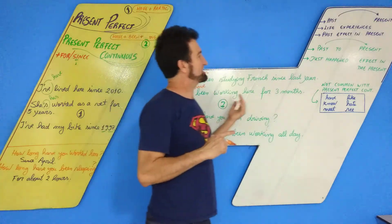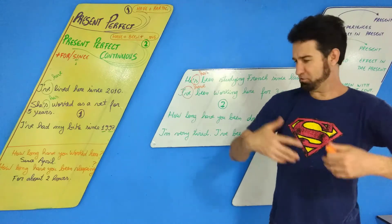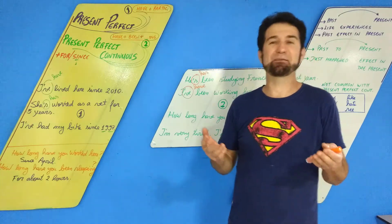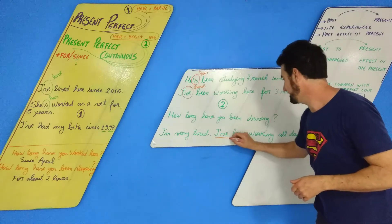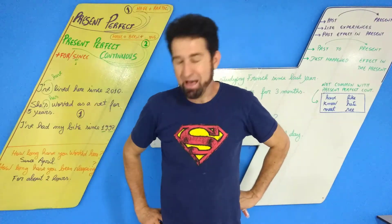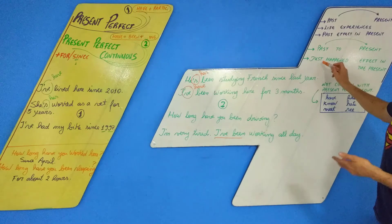The second use of the Present Perfect Continuous is for things that just happened and have an effect on the present. For example, if you arrive dirty: 'I'm sorry, I've been washing my car — I'm all dirty.' Or if you're tired: 'I'm sorry, I've been running.' In Portuguese we'd say 'eu estava correndo,' but in English you use 'I've been' for this, not 'I was running.'